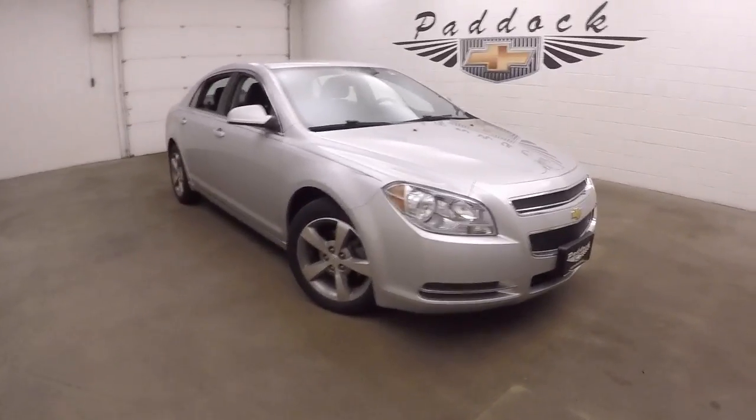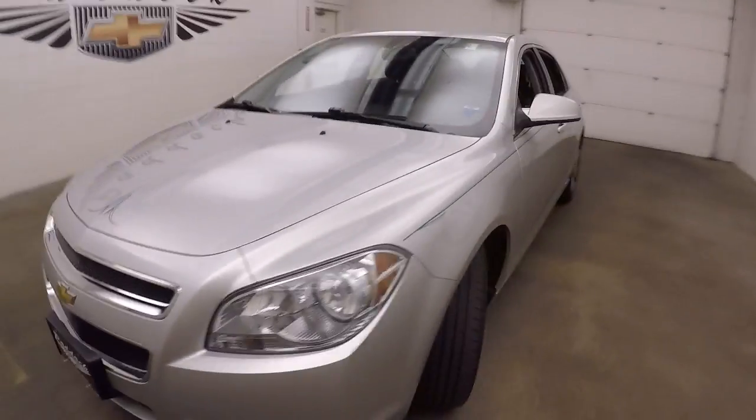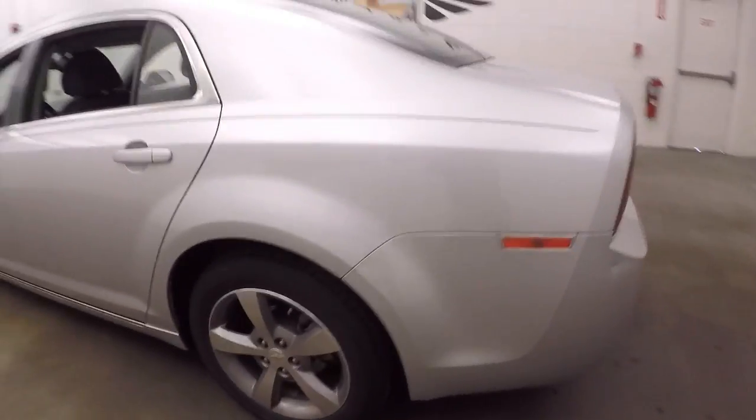2011 Chevy Malibu. Nice silver color with black and turquoise pinstriping. Nice graphite colored and polished alloy wheels.